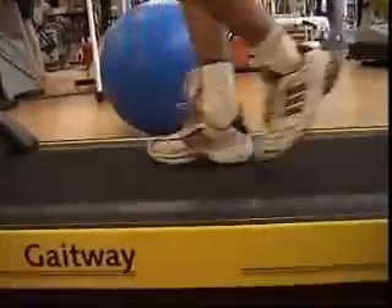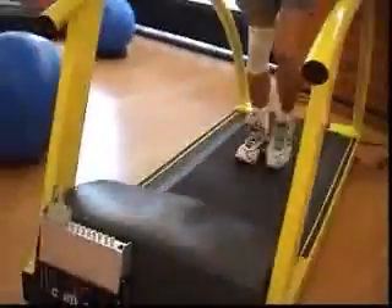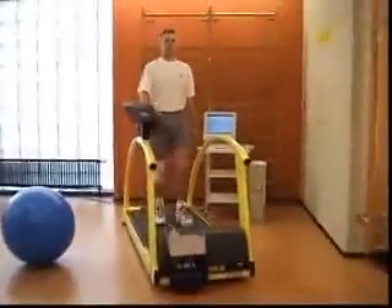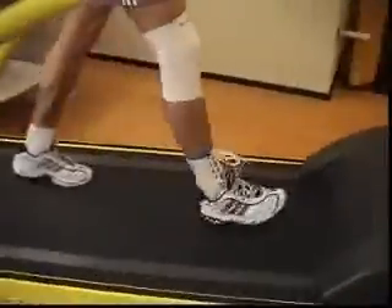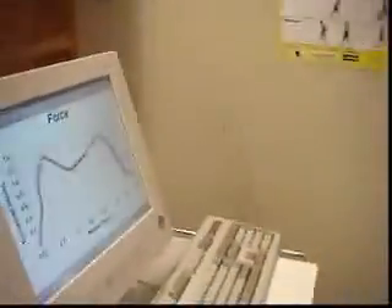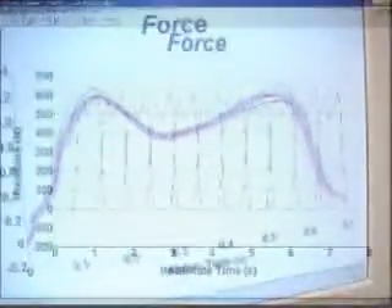The labor-intensive task of gait analysis is now greatly simplified by the Gateway instrumented treadmill. Instead of walking back and forth through the gait laboratory while trying to hit the force plate, the subject just gets into a convenient speed on the treadmill. The measurement is performed without the subject's notice and involves a series of consecutive steps.